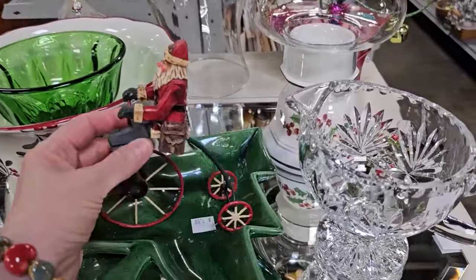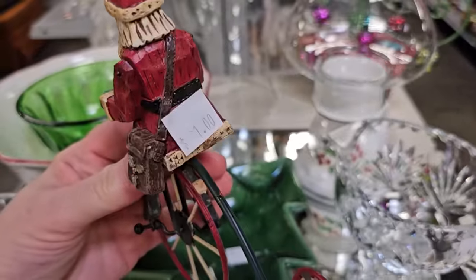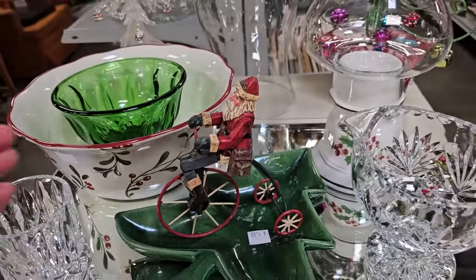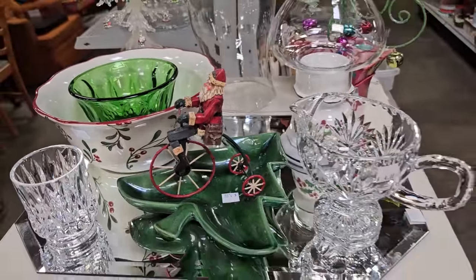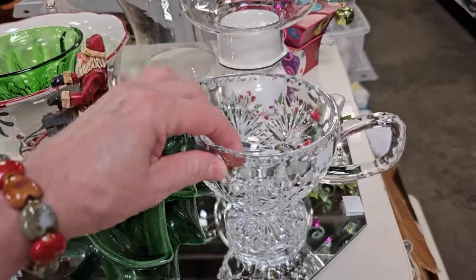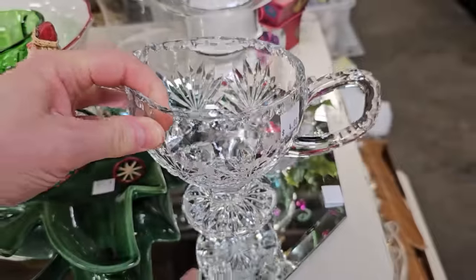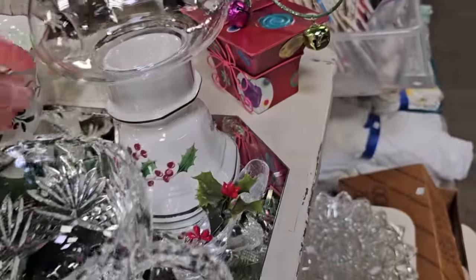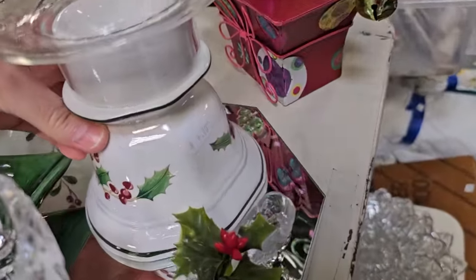And I love to ride bicycles, so this little Santa caught my eye — he's $1.00. Oh, and I thought this was beautiful, $4.00. And I like this one with the holly berries on it, $4.00.